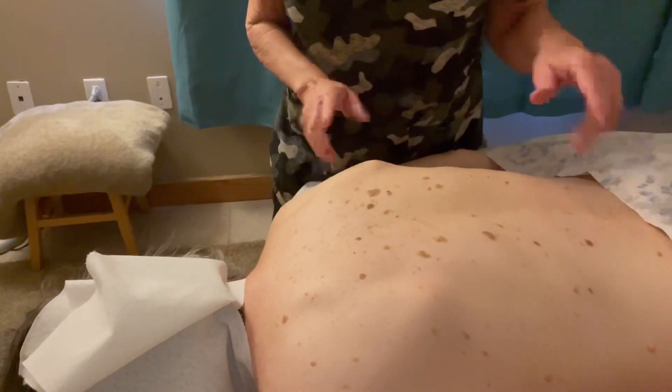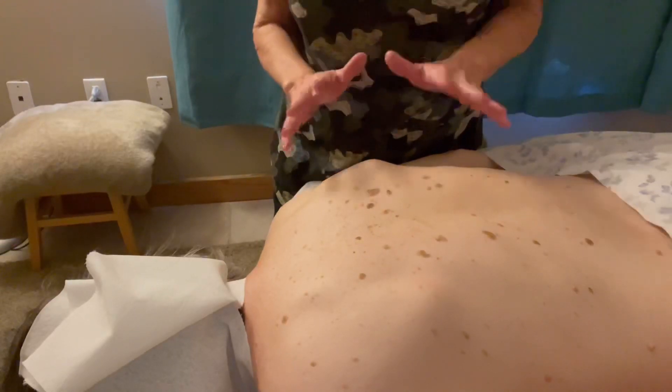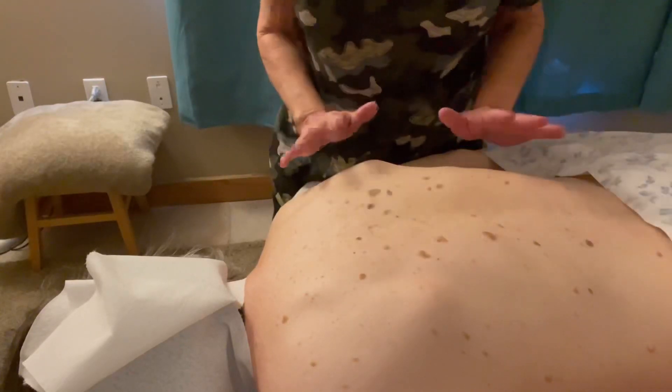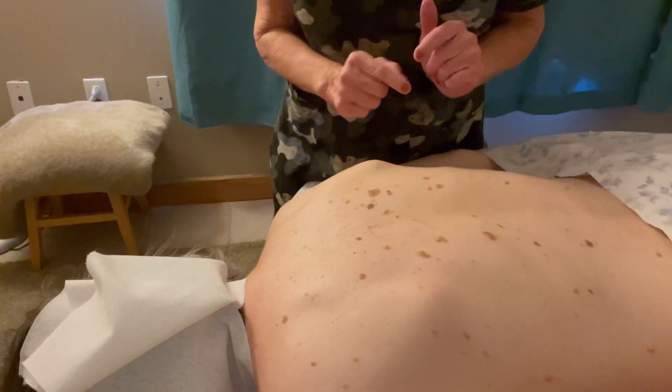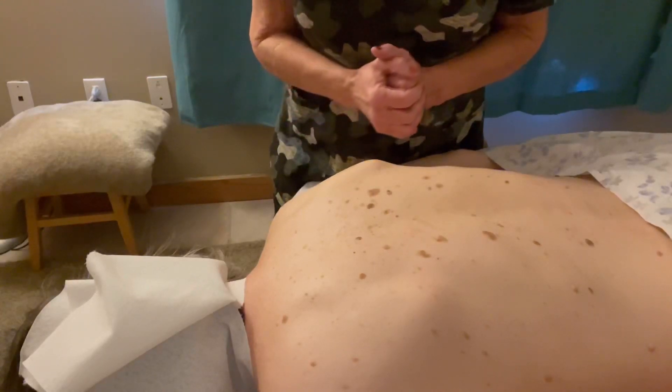Now I'm going to show you on her back — as you can see, she's got lots of moles. Remember, we have up to 100 moles, and she might have more than her share on her back. I want to show you the A, B, C, D, E of moles, and these are the things to look for in case you want to let your client know.